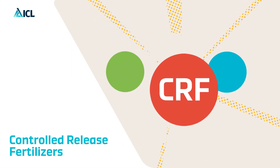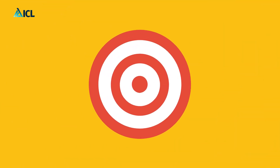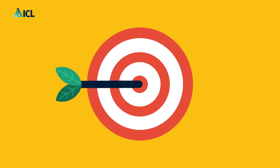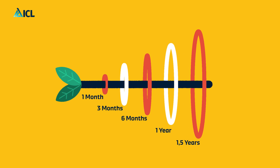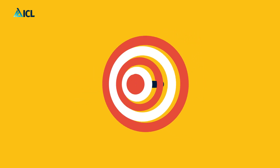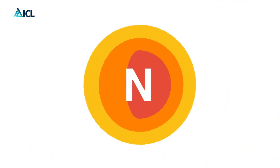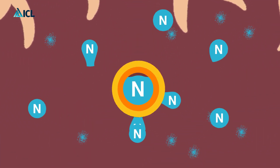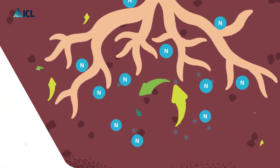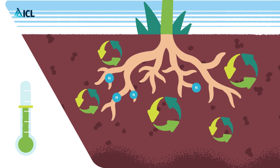Controlled release fertilizers are designed to offer targeted release of nutrients with a wide range of longevities, from one month up to 1.5 years. These are the most versatile fertilizers to nourish soil-grown crops in different climate conditions. ICL's coated CRFs consist of a nutrient core protected by two layers of fully biodegradable coatings.